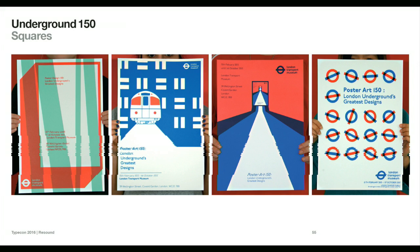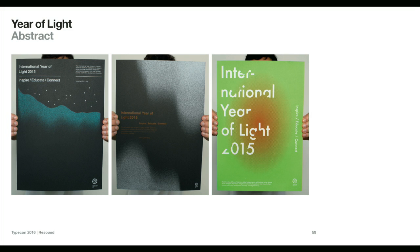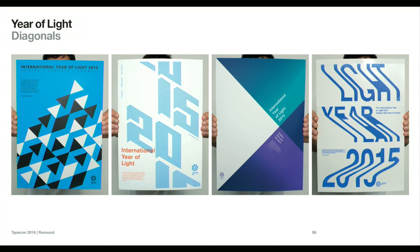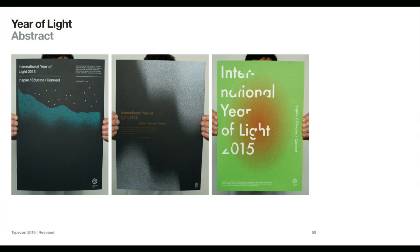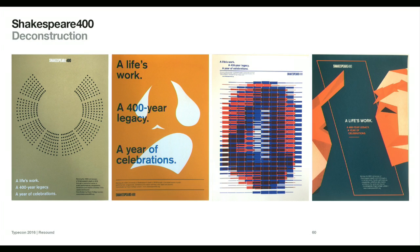You can see common themes and tropes running throughout the work: circles, squares, perspective, diagonal lines, abstract forms, and moiré patterns. Students have to think thematically about the content — what is iconic, what is recognizable. Past projects have included the Year of Light and Shakespeare 400 for the 400th anniversary of Shakespeare's birth.